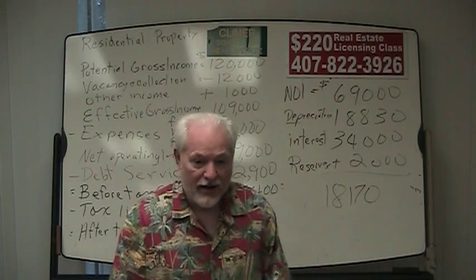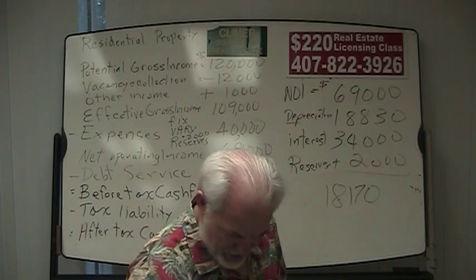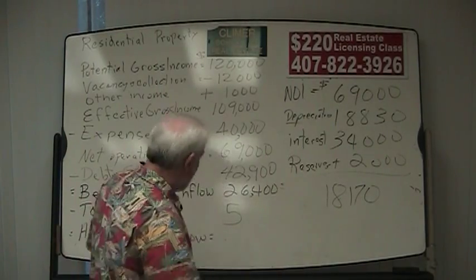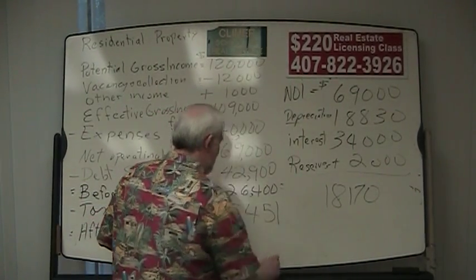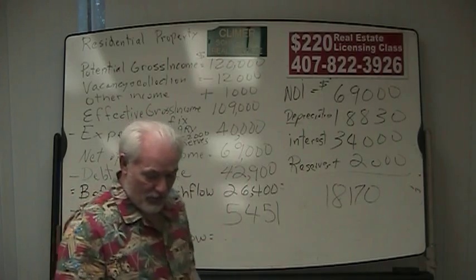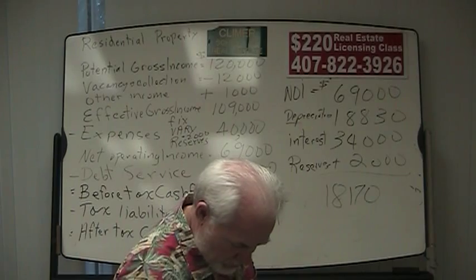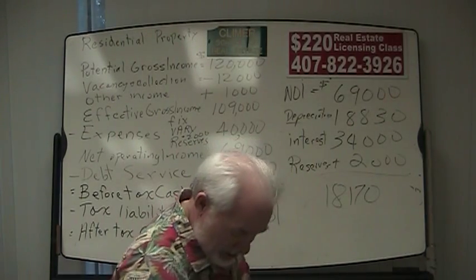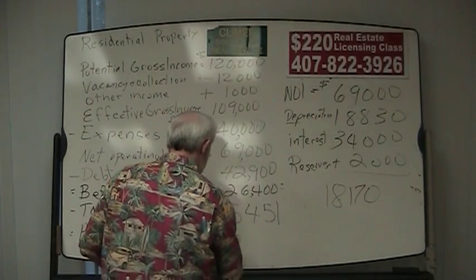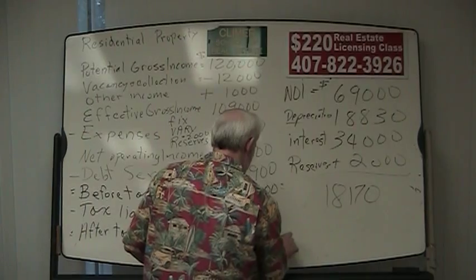Our investor is in a 30% tax bracket, so $18,170 times 0.30 means he owes $5,451 in taxes to the IRS. Taking his before-tax cash flow of $26,400 minus the $5,451 tax payment, his after-tax cash flow is $20,949.